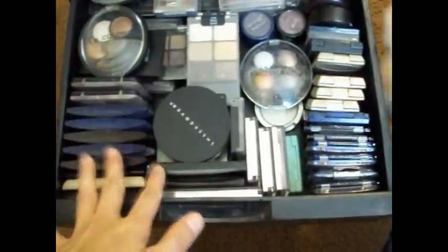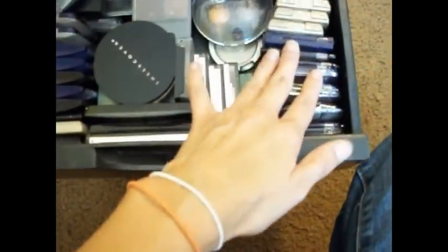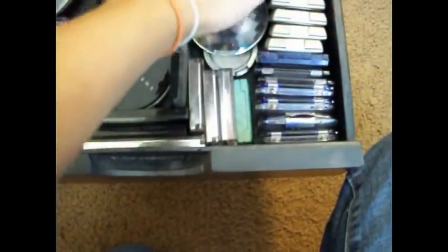In this drawer right here, I just have every kind of eyeshadow that's not MAC — everything from Wet and Wild to Physician's Formula, some Clinique stuff, Cover Girl, L'Oreal, L'Oreal Hip, Revlon Matte, Maybelline Quads, more Clinique. You know, there's a big range in there.